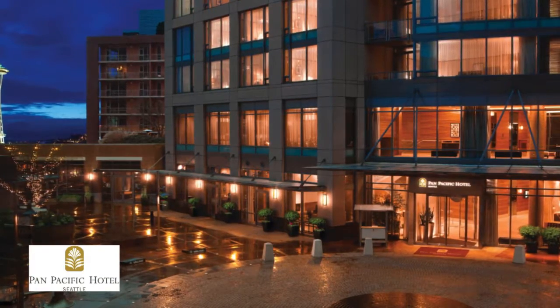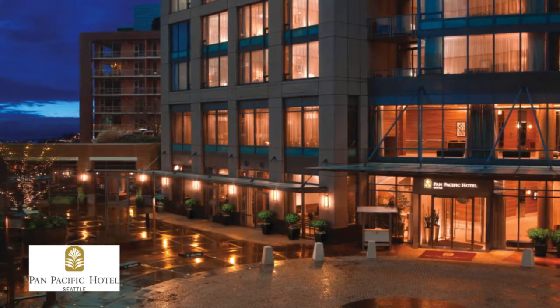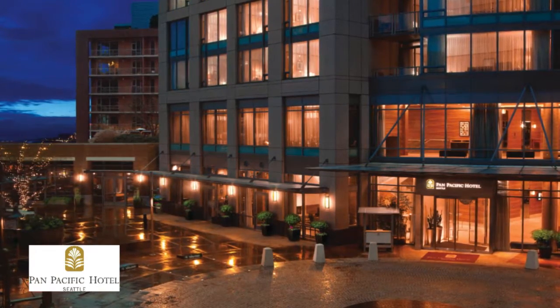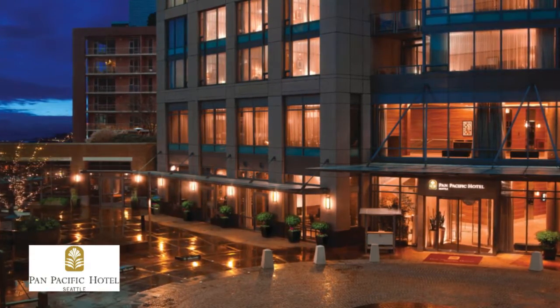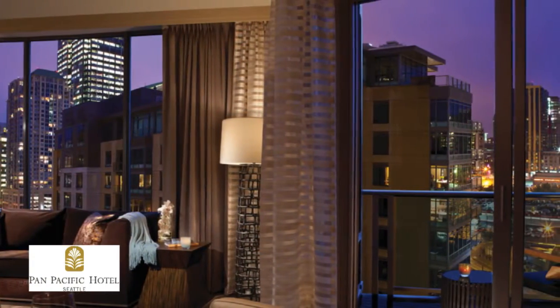The Pan Pacific Hotel in Seattle is the perfect blend of modern design and historic richness. Situated on the border of downtown Seattle and South Lake Union, it's the ideal location to discover all the city has to offer, like the Museum of Pop Culture and Pike Place Market.